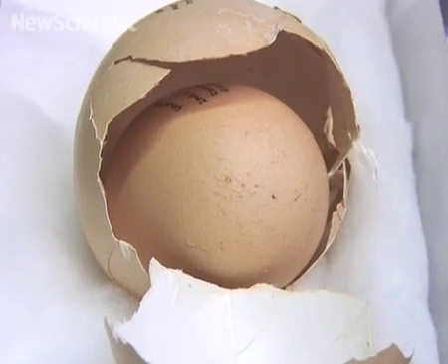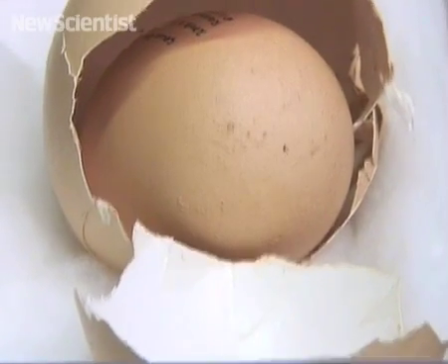This example came in from Rosedown Farm in Cornwall in 2008, and this was the third largest recorded hen's egg on record.